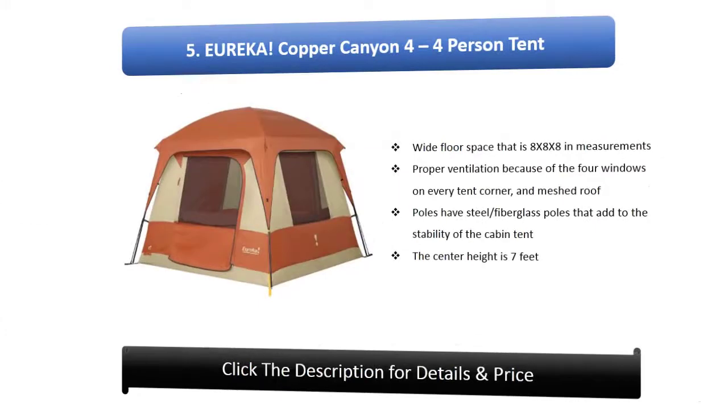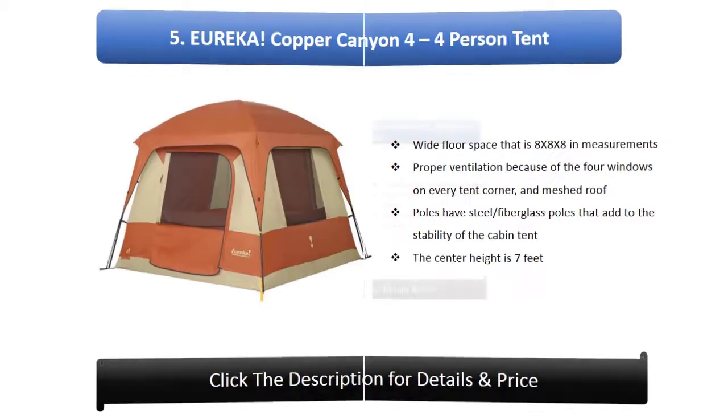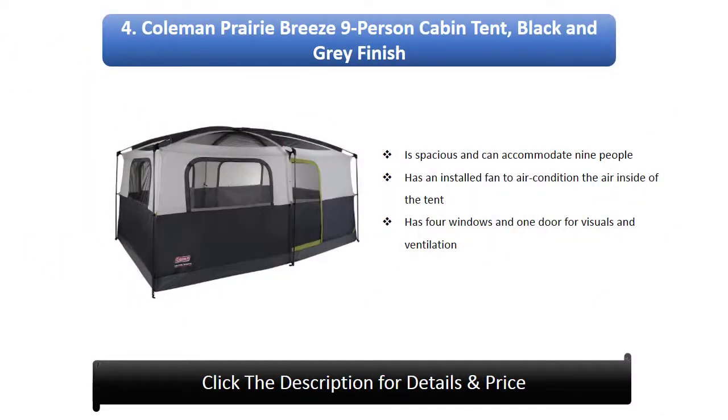Number 5: Eureka Copper Canyon 4-person tent. It has a wide floor space measuring 8 by 8 feet, with proper ventilation provided by four windows on every tent corner and a meshed roof. It has steel fiberglass poles that add stability.